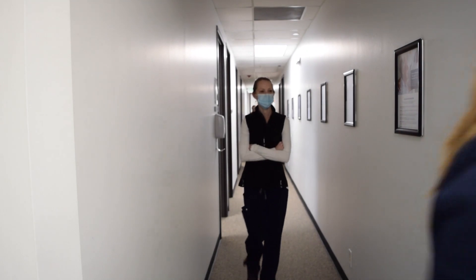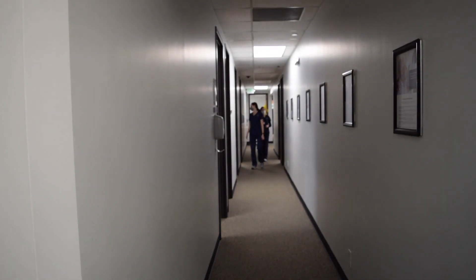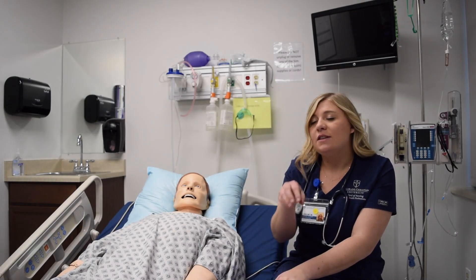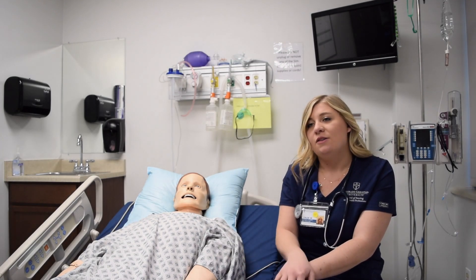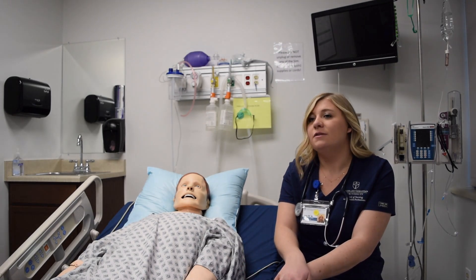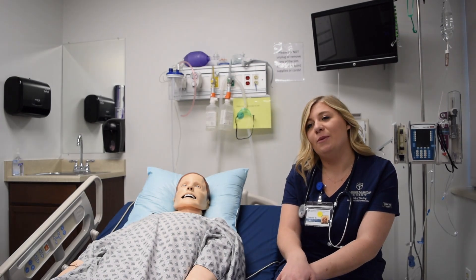Everything that you learn here — those characteristics and values — you can bring out into the clinical setting and be that example for other nurses in the field. That's probably one of my favorite parts.